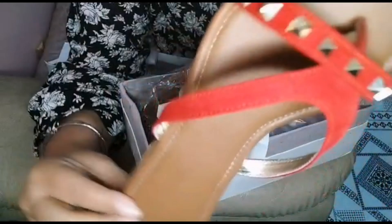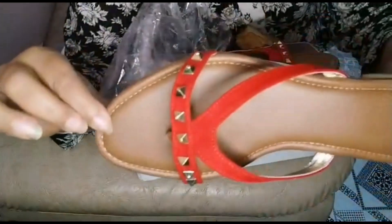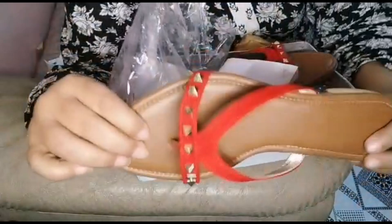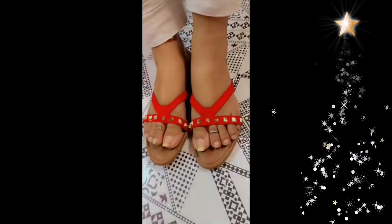I ordered slippers in bright red color. They are so beautiful and comfortable, I can't tell you. Look at how beautiful they are! I ordered my size. There were so many colors available. Click on the link in the description to order for yourself.